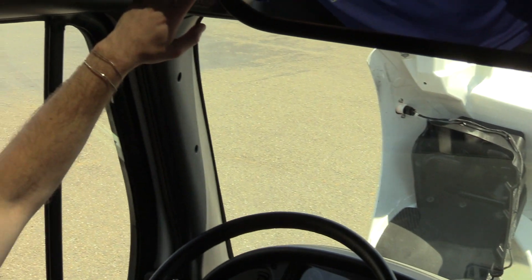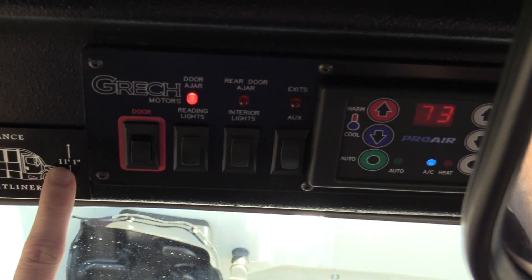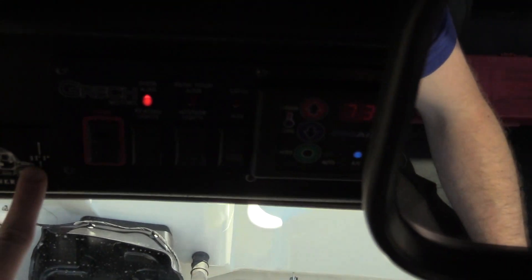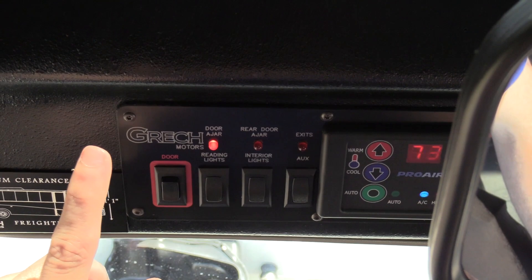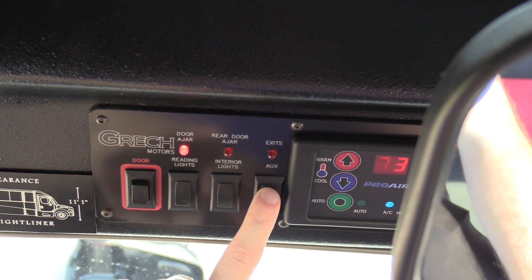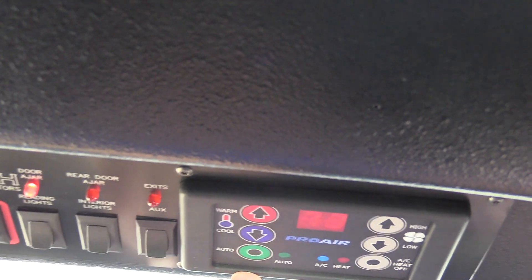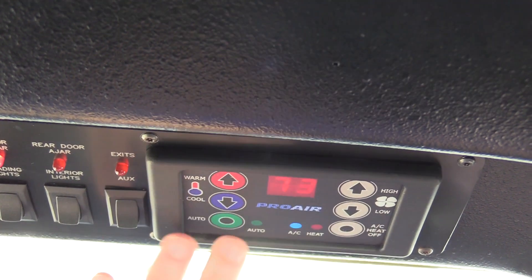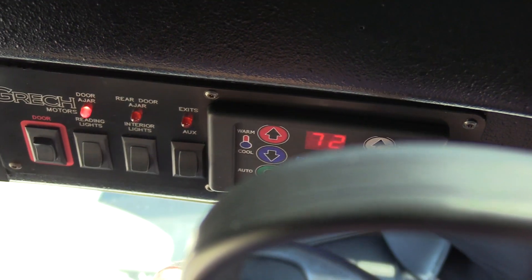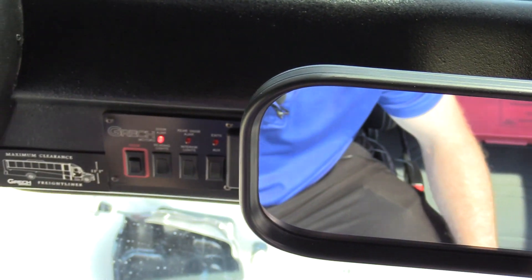Up top, got your control panel. There's a little placard showing the overall maximum clearance — make sure you don't take this into any drive-throughs. Got your door switch, reading lights, interior lights, and auxiliary lights on the side. We have Pro Air digital climate controls for AC and heat. I've got the AC going right now — very easy to use. Temp up and down, blower speed, you can cycle between AC and heat, or turn it off.